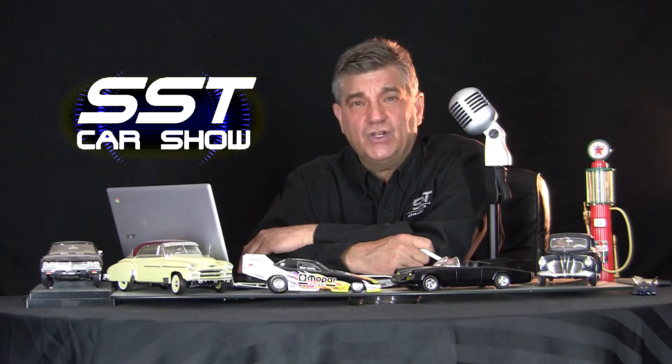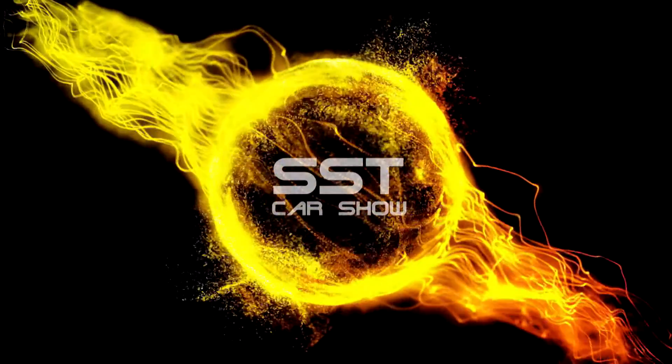Don't go away. Still ahead, the Toyota GR86 Special Edition. You are watching SST.